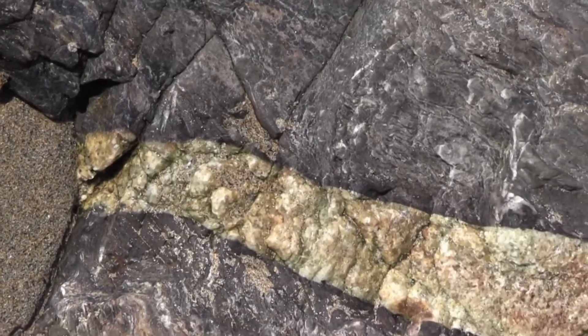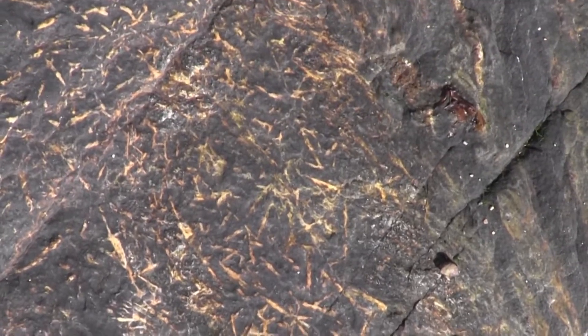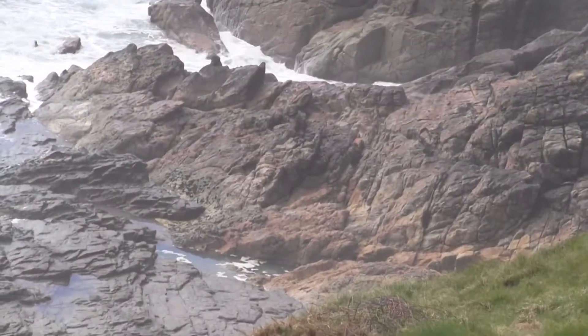The slates above the contact are hornfelsed and show a spectacular development of white acicular crystals which are up to 1mm wide and 15mm long. These crowd the rock and cover cleavage surfaces, in some instances showing a preferred mineral lineation.